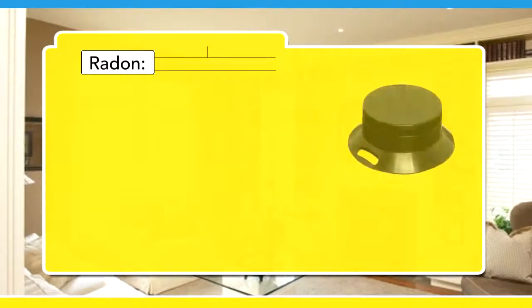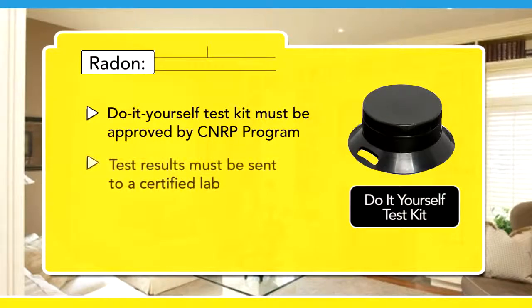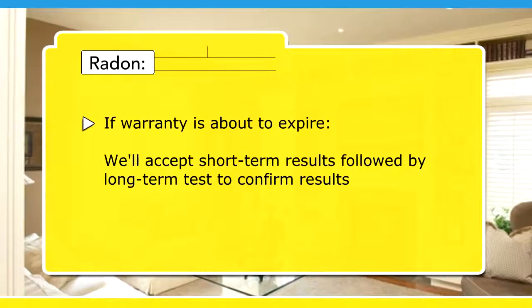If you're using a do-it-yourself test kit, you must ensure that the device is approved by the Canadian National Radon Proficiency Program and that the results are sent to a certified lab for evaluation. A long-term test of at least three months is required to prove your claim. If your warranty is about to expire, Tarion will accept short-term test results to initiate a claim, followed by a long-term test to confirm the results.